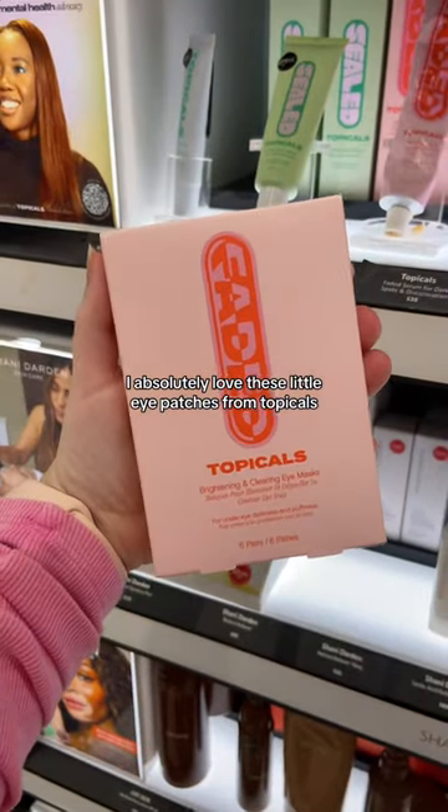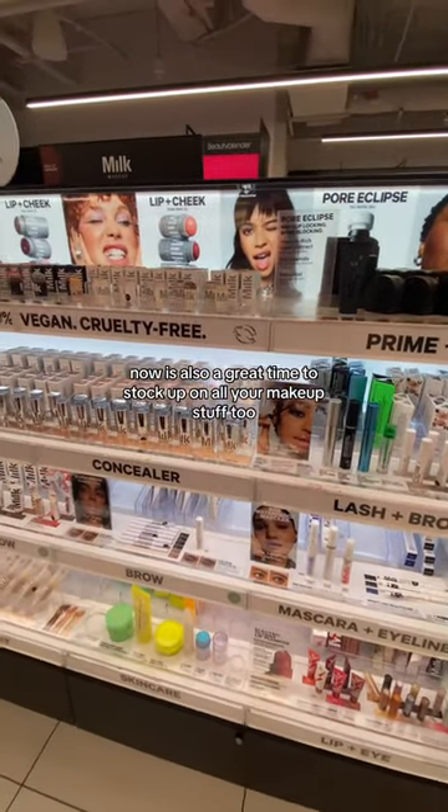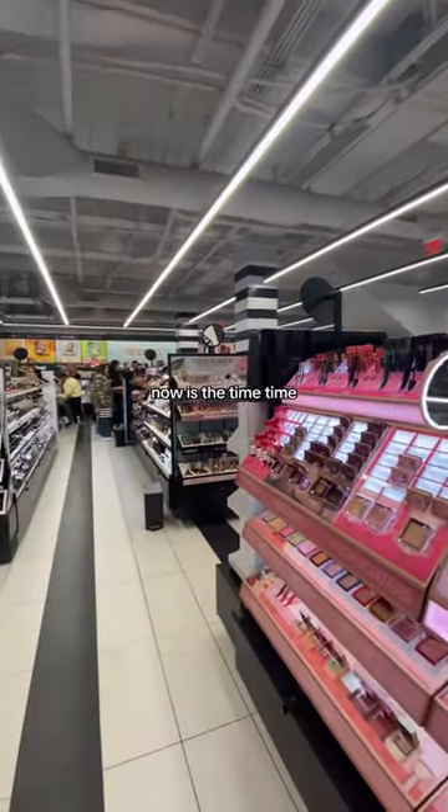I absolutely love these little eye patches from Topicals. These are amazing for dark circles. Now is also a great time to stock up on all your makeup stuff too, so if you want to get some new makeup or stock up on your faves, now's the time.